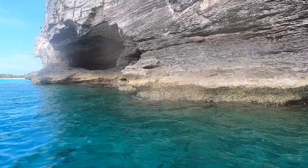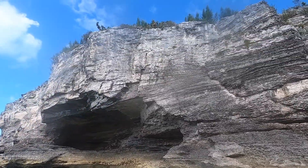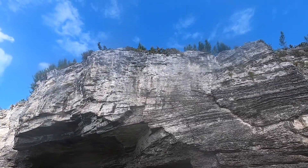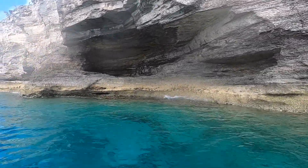We then explored the cliffs at Clifton Heritage Park using the dinghy. These cliffs were located near the Atlas underwater sculpture.